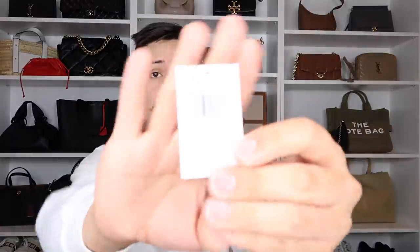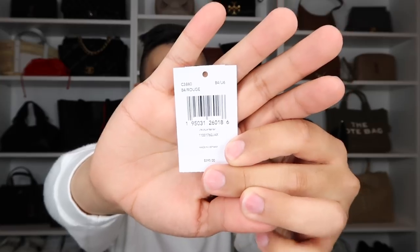The number one question I get asked is: does a cell phone fit in the mini? I have an iPhone 11 Pro Max with a case, and yes — it fits and the bag closes. It does take up quite a bit of space inside the bag overall, but it does fit.